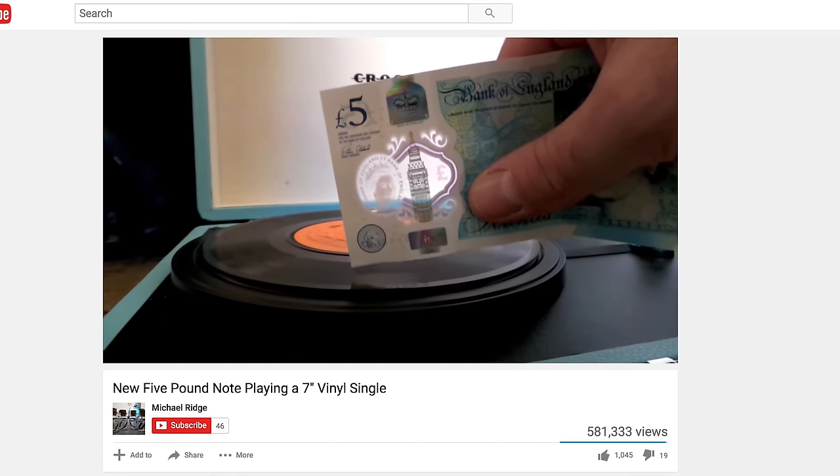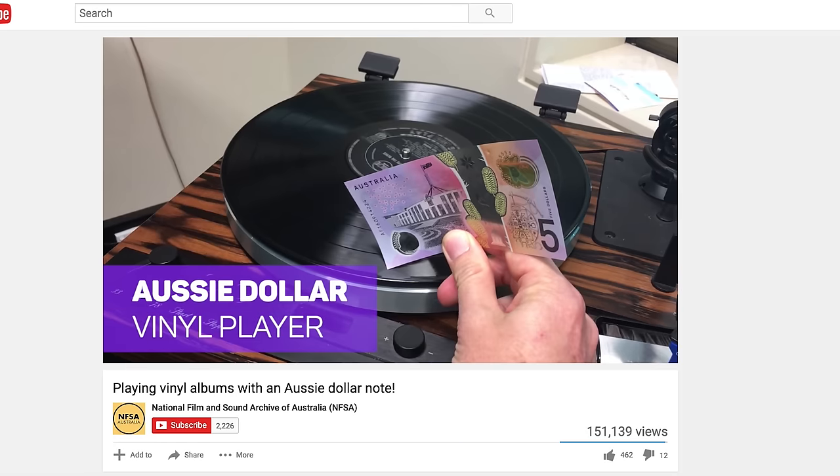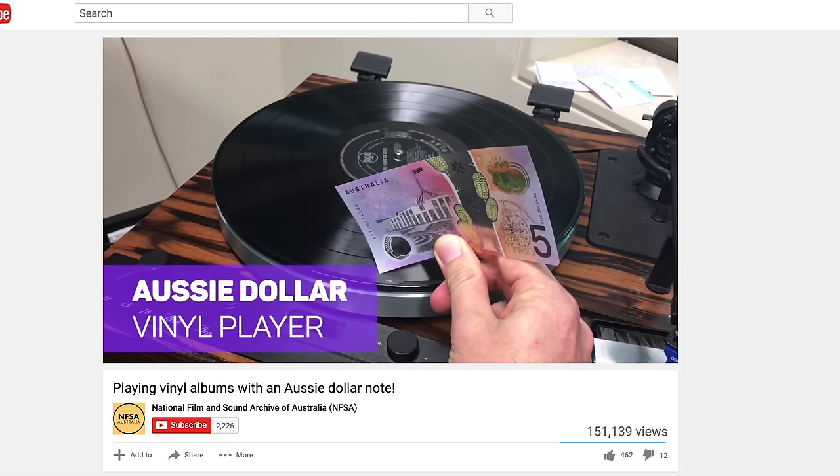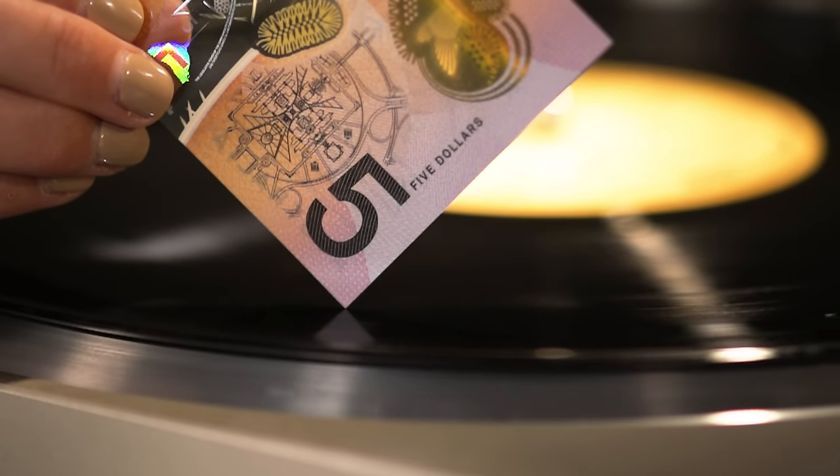You may have seen some videos doing the rounds online — the new British £5 banknote and the new Australian $5 note being used as the needle for a record player. It's pretty cool; they actually play music.